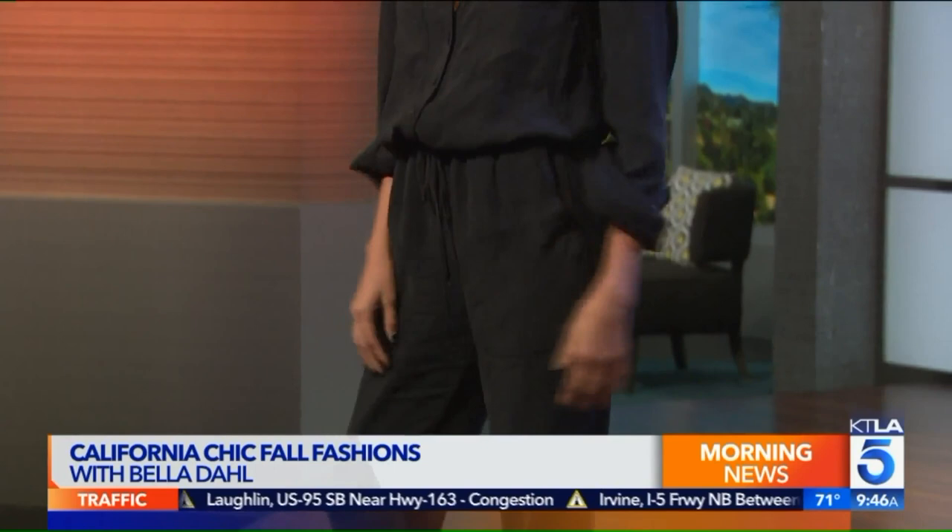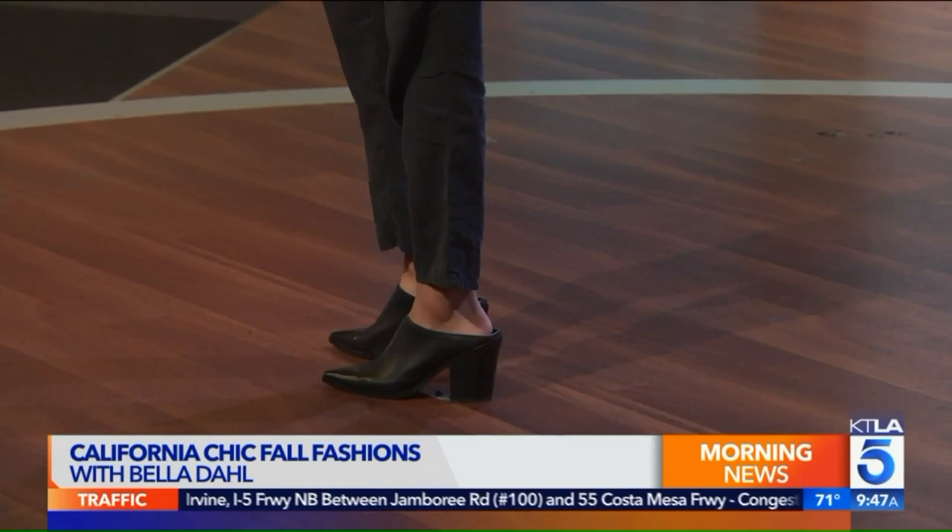The next look is a jumpsuit. Jumpsuits are really comfortable and you can get a lot of wear out of them — so many different ways to style. They're just so easy and so versatile. You can wear this to the office with a closed-toed shoe for a casual Friday vibe, and then on the weekend with sneakers, or with heels out to dinner. And again, it's that really soft fabric.